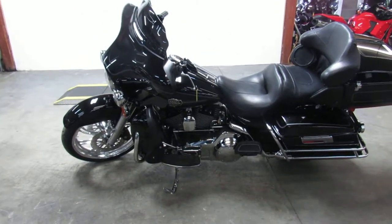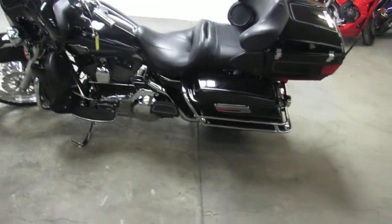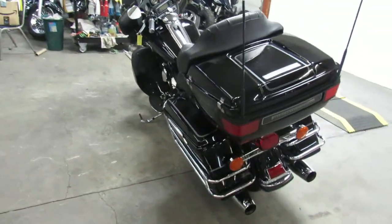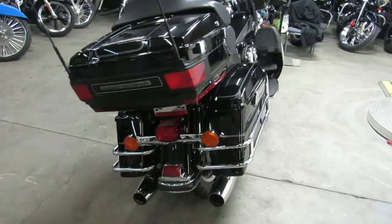Hey guys, this is Approval Powersports and we've got one beautiful Harley Davidson bagger here. It is a 2008 Ultra Classic. It's got the 21 inch billet mag front wheel. The bike only has 12,385 miles. This thing is a must see.